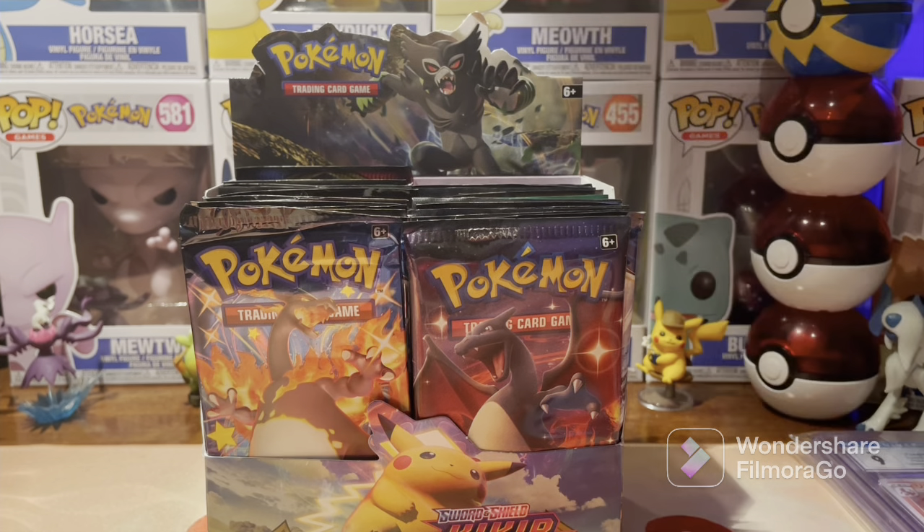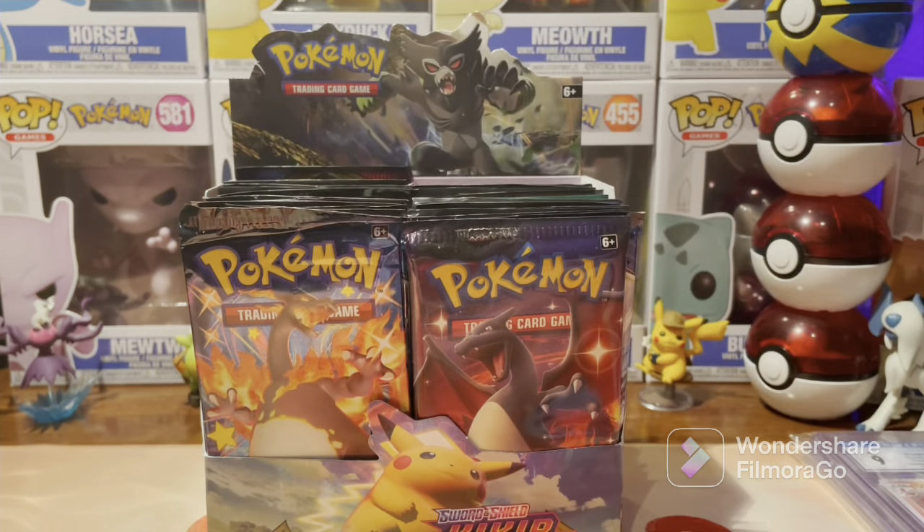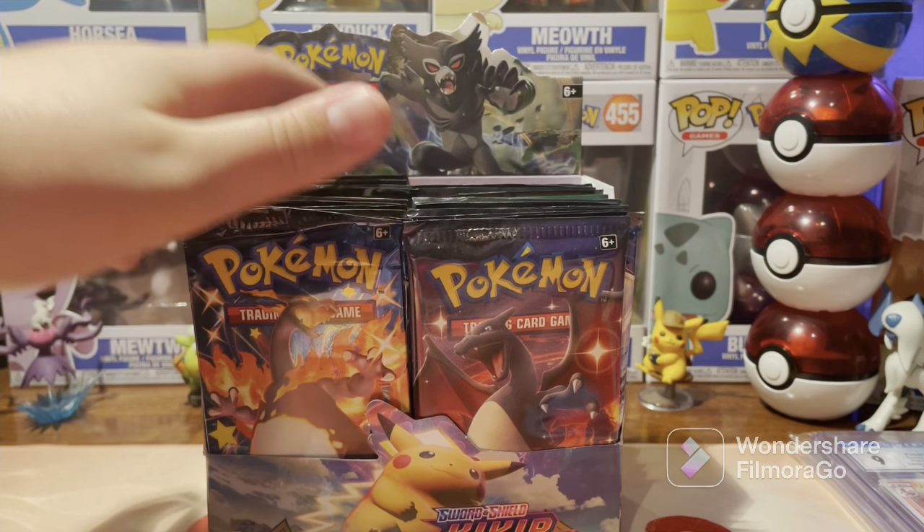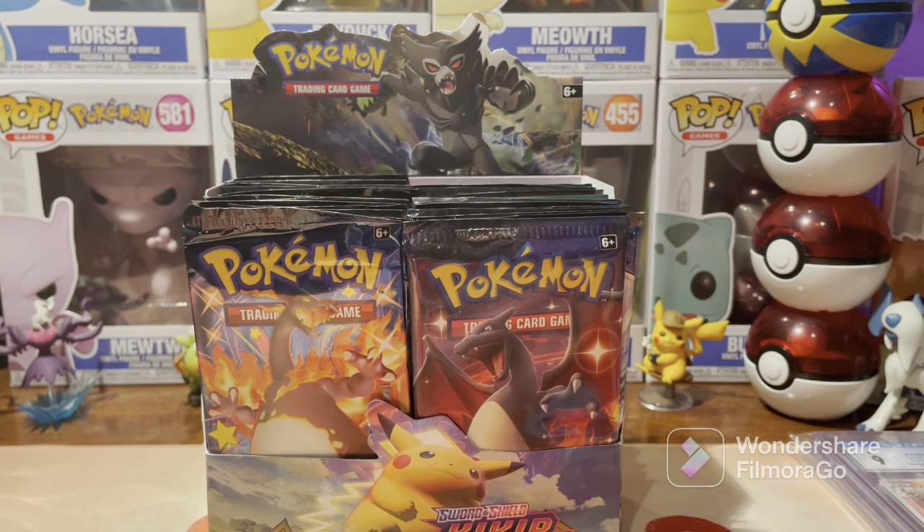Guys, this is going to be a custom Pokemon booster box opening. I don't know when you are going to be seeing this, but I'm going to probably wait for my community tab to be up so I can announce it and get a lot of information out. It could be March when you see this — I'm filming on February 1st right now.